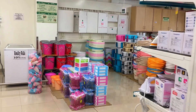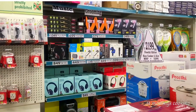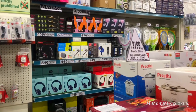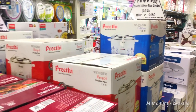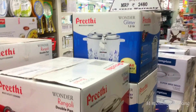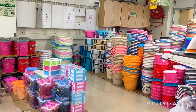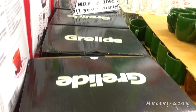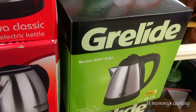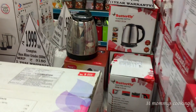This is the plastic section with buckets, jugs, dustbins, and stools. Music, headphones, and earphones are available — this is 449 rupees on offer. There is also a fan on offer. This Prestige Electrical Kettle is 675 rupees. Another kettle is 649 rupees.